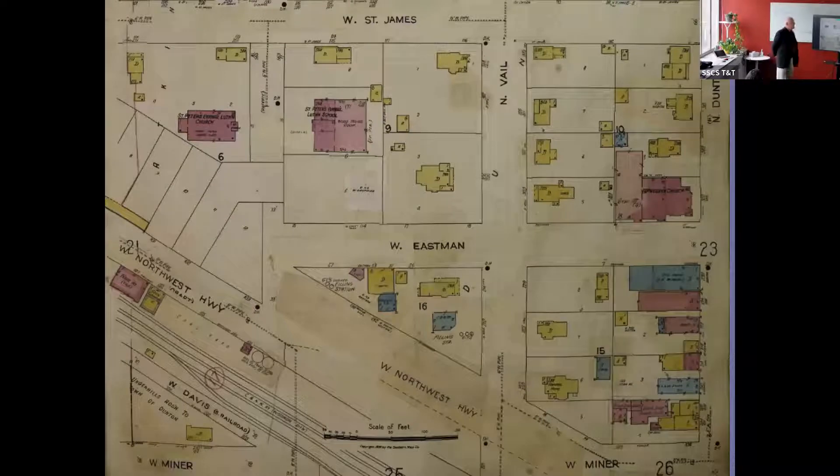The suburbs are sometimes covered as well, but because fire insurance maps kind of sputtered out in the 1950s, they don't show the tremendous post-war growth of the suburbs. So mostly what you see in maps of, say, Arlington Heights is the stuff built prior to World War II — those are the last maps that exist.